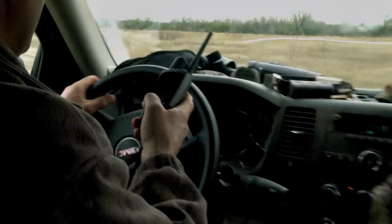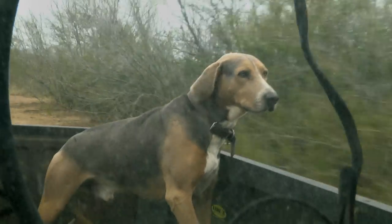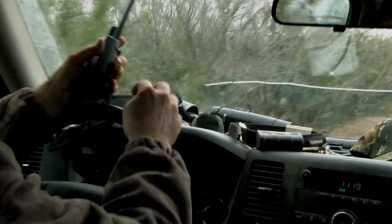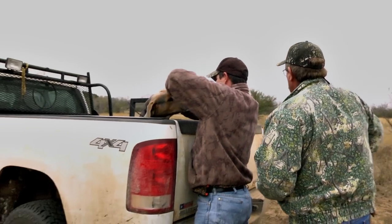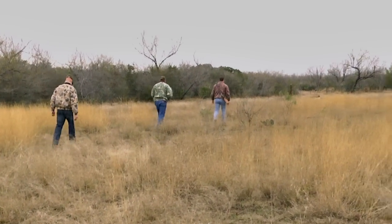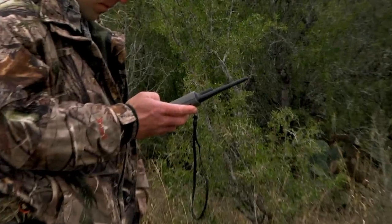Probably our greatest asset when it comes to recovering game is the use of tracking dogs. Coyotes are very efficient scavengers — they're going to pick up on that trail, they're going to catch that deer, they're going to pull him down and it's going to be a much more drawn out process and not nearly as humane of a kill. If we go in there with the dog, we trail it up, we just dispatch the animal quickly — it's a much better situation for the animal, it's a much better situation for the hunter. The dog serves a great purpose in that regard.